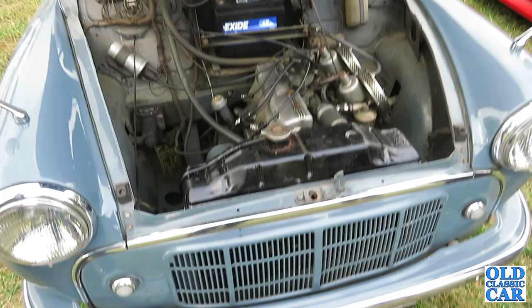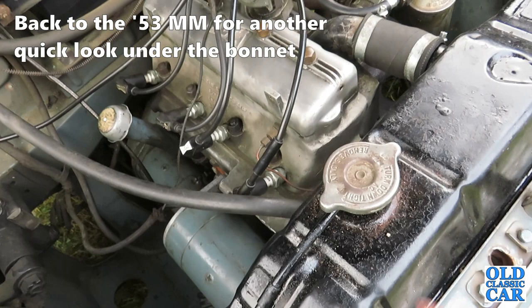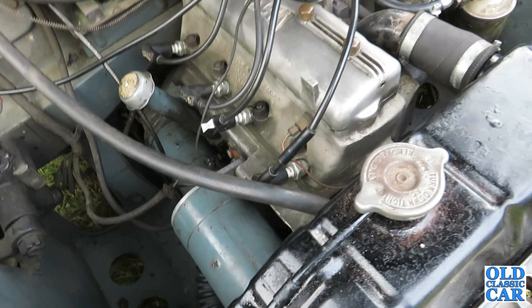This February '53 Morris Minor Tourer hides a secret under its bonnet: an Alta alloy head, twin SU carburettors — a very, very rare conversion back in the day. That is absolutely fantastic.